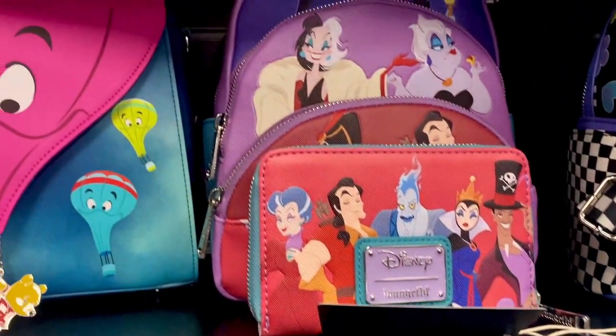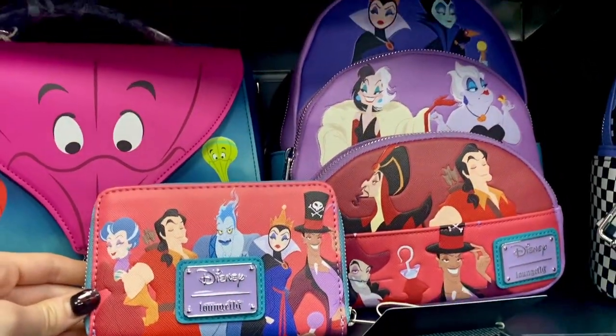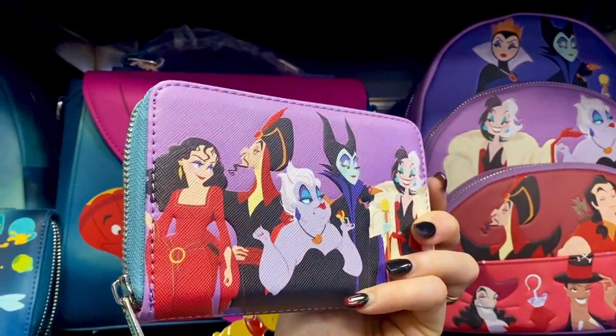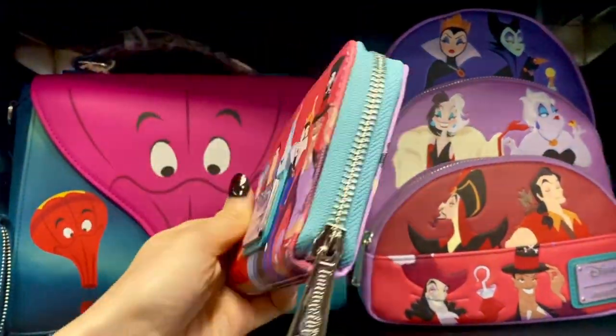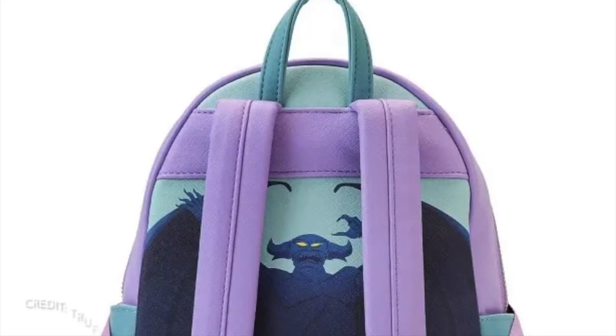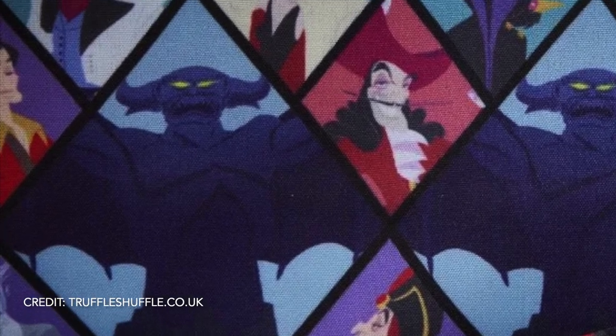We've got the Disney Villains colour block backpack and matching purse. The backpack is £74.99 and the purse is £39.99. I'm not sure about how they've made some of the characters cuter on this one — they're meant to look evil — but I still love it and I love the colours. And even Hans made his way into the lining!